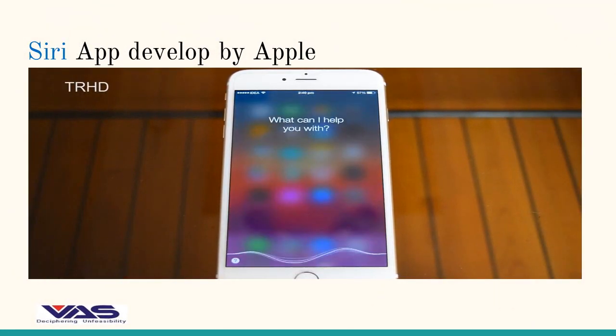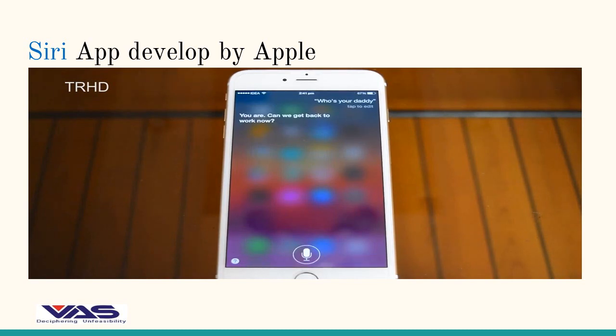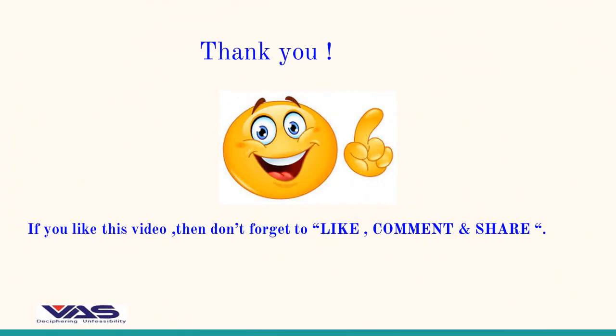Who are you? I'm Siri, here to help. Who's your daddy? You are. Can we get back to work now? Do you have parents? I have you. That's enough family for me. Thank you.